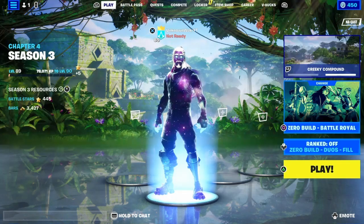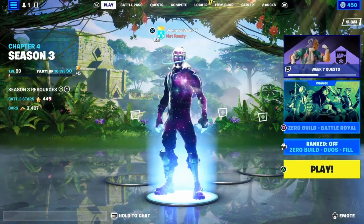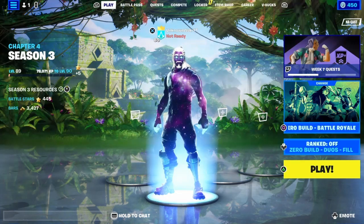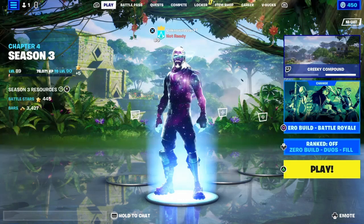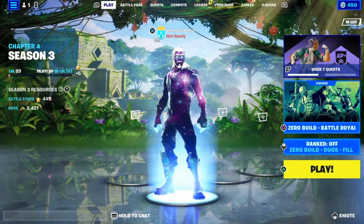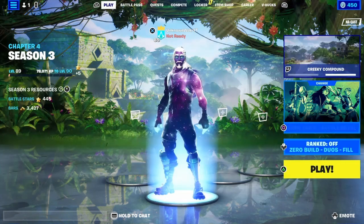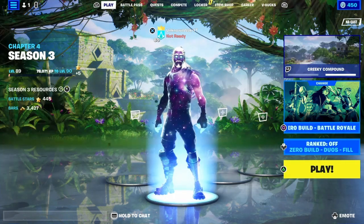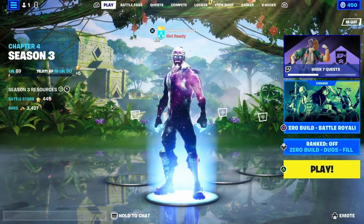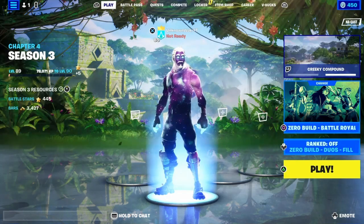Now they changed it again. The first way was you'd watch on Twitch and get a Twitch drop. The other way, when they changed it, was when you went to Legend Landing and watched for 15 minutes and you got it afterwards.